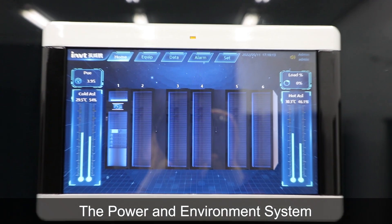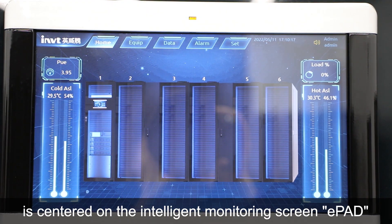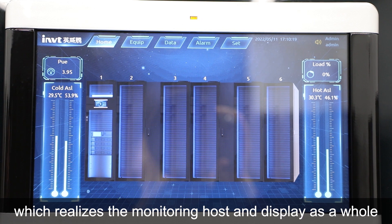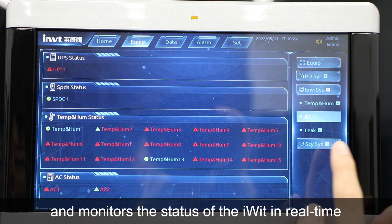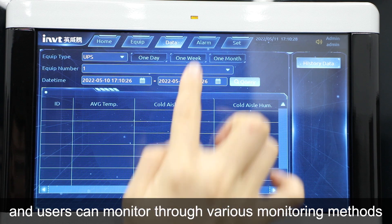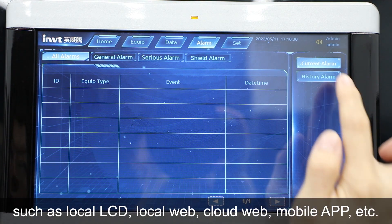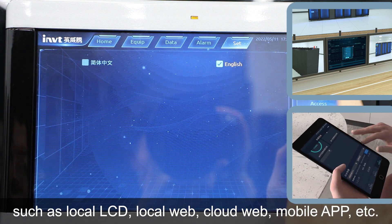The power and environment system is centered on the intelligent monitoring screen, which realizes the monitoring host and display as a whole and monitors the status of the iWIT in real time. Users can monitor through various monitoring methods such as local LCD, local web, cloud web, mobile app, etc.